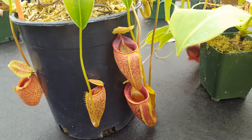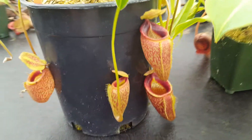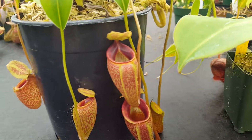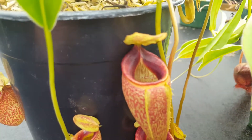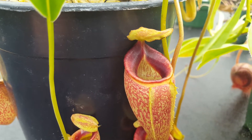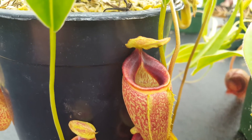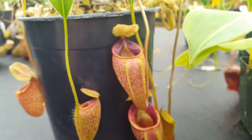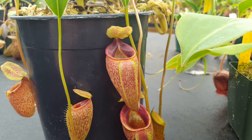Sumatra. It pitchers best for us in the summer months, and right now it's doing really well because we're coming off of summer. This is a nice speckled plant that is famous for its deep-set peristome — the peristome development goes deep into the pitcher, and its hybrids tend to get that characteristic to some degree. It also has a nice tapered shape, sort of a wine glass shape, and you certainly see that in the talangensis by glandulifera.